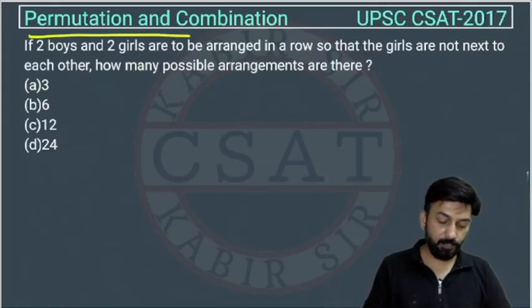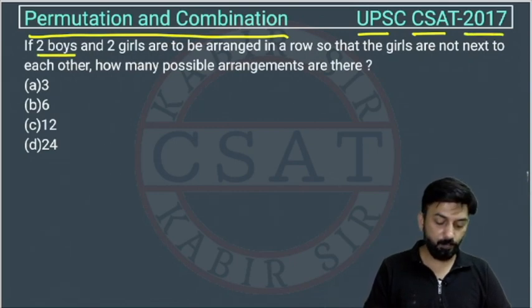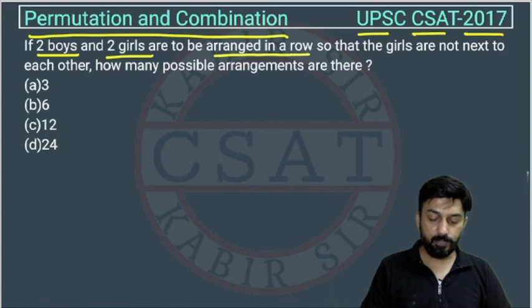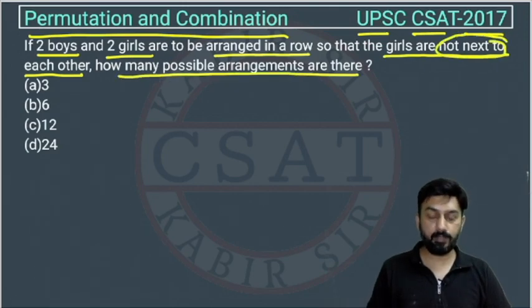This is a problem from the permutation and combination chapter, asked by UPSC in their CSEC paper of 2017. Two boys and two girls are to be arranged in a row so that the girls are not next to each other. How many possible arrangements are there?